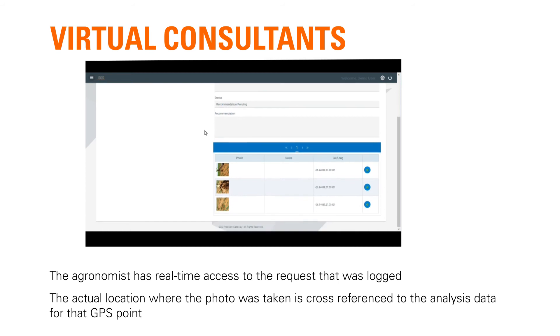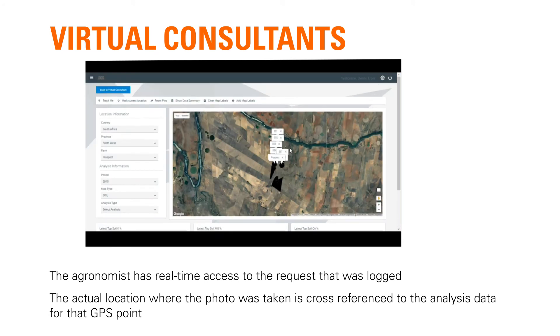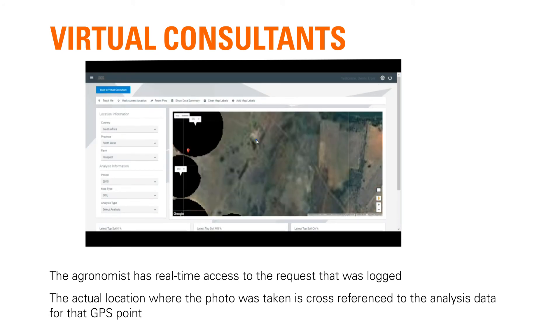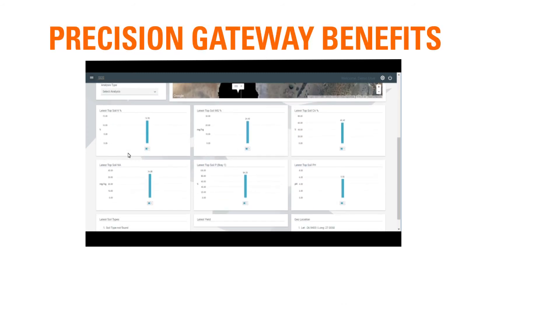The agronomist has real-time access to the request that was logged. The actual location where the photo was taken is cross-referenced to the analysis data for the GPS point, allowing a concise and accurate view of the conditions at the location of the inquiry.